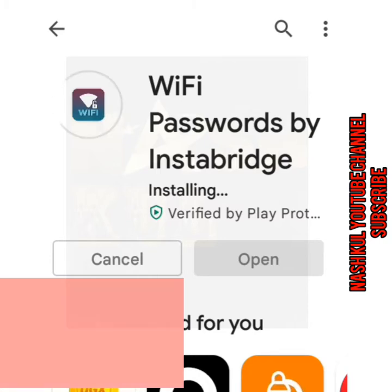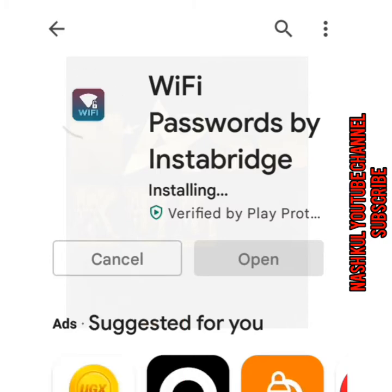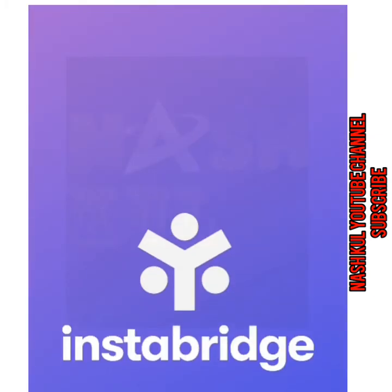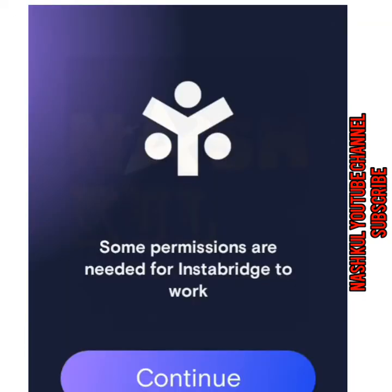You can also access Wi-Fi using this app anywhere — whether in a city or anywhere there is a Wi-Fi network. After you open the Instabridge app, as we are opening it, it takes some time, so we place Continue.